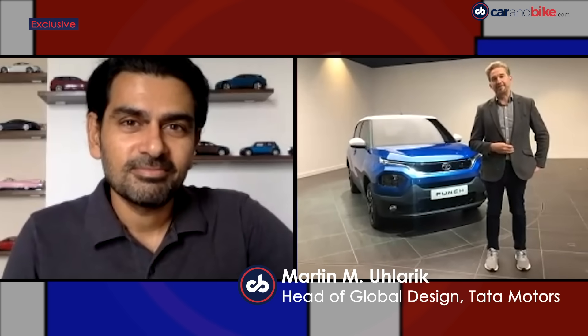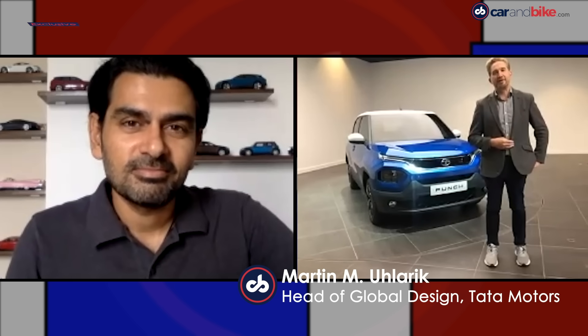Martin, it's great to see you and I appreciate your time, especially at a point where I know things are really busy for you. Thank you for having us — we're very excited about the Punch as well. When the concept car came out at the Auto Expo last year, there was a lot of promise about how much would translate to the production model. We believed it simply because we've seen that happen with the Harrier and the Altroz. How important was it to get that wow factor right with the first look at the Punch?